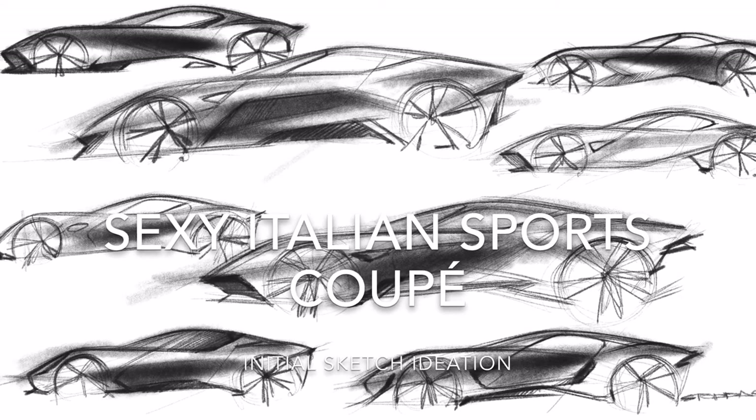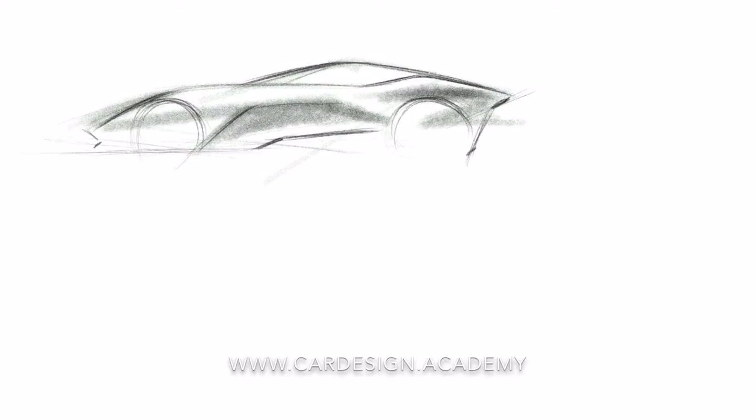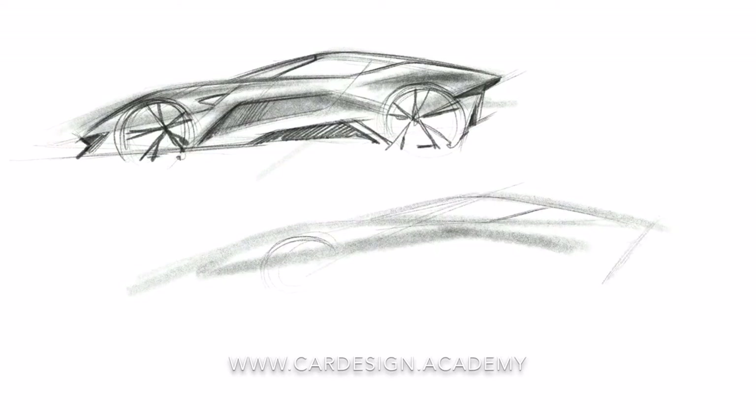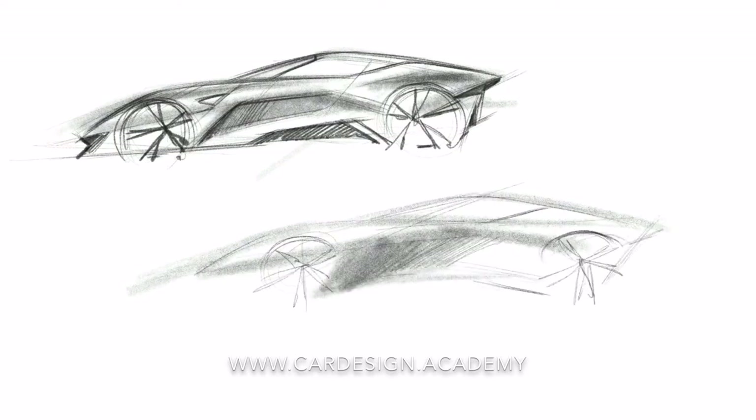The first in our intermediate level skill series, we're going to be focusing on two vehicles: a sexy Italian sports coupe and an off-road vehicle. We're going to be looking at the automotive design language between the two — they're going to be very, very polar opposite vehicles. The sexy sports coupe is going to be very Italian, very voluptuous, very sculptural.